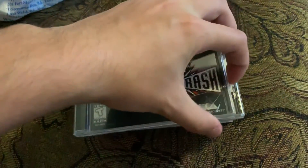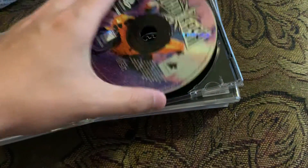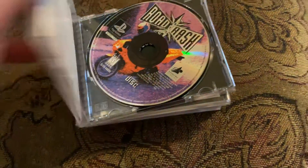Road Rash. I think this is kind of at least a pricier one. There's the disc. The case is broken, but that's okay, I don't really care too much about that. Just get a replacement case, so I have to be gentle with that one.